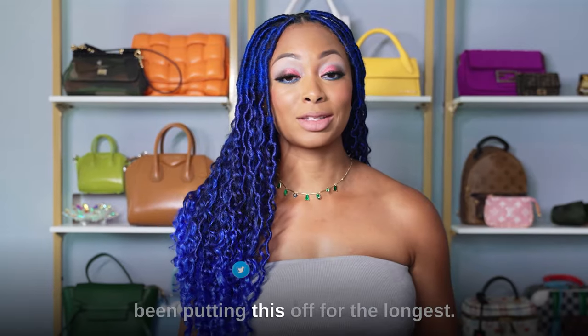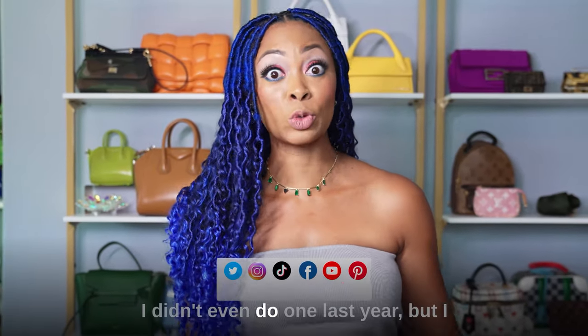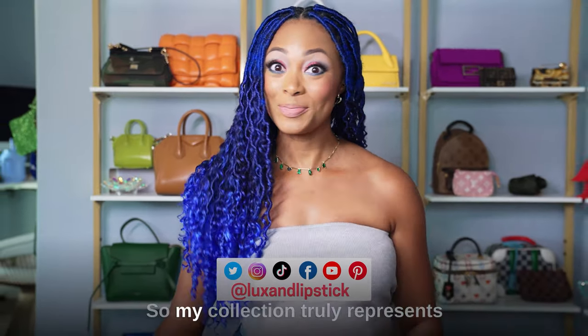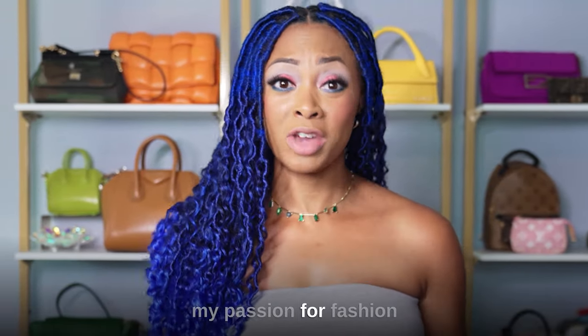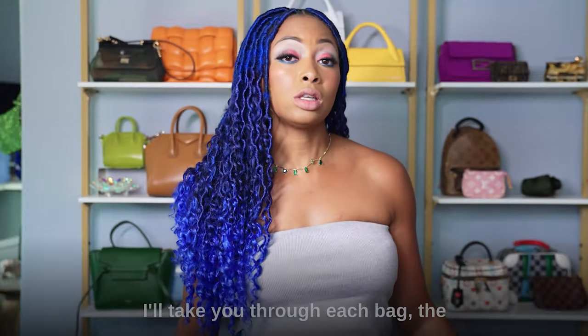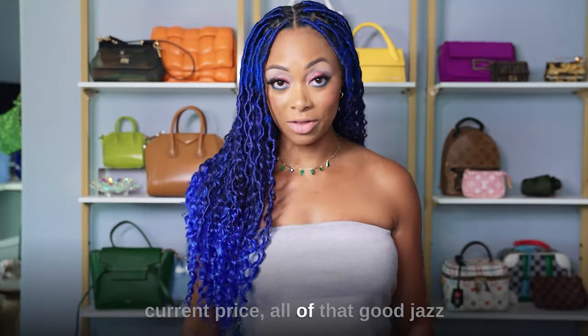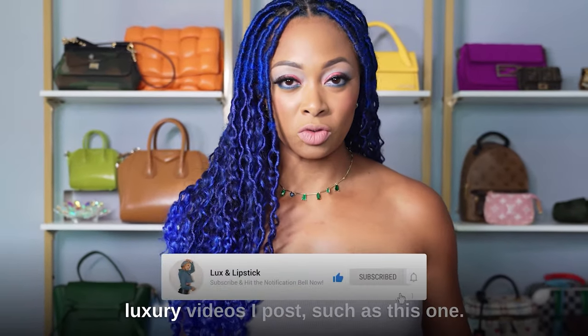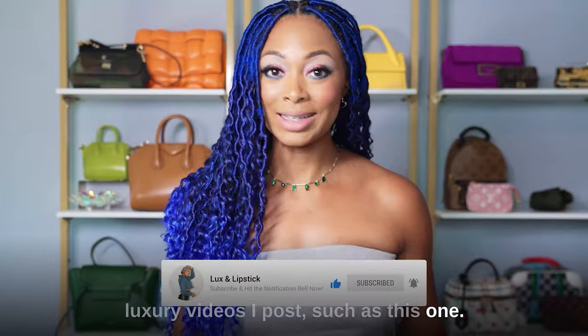Today I'm excited to share with you my designer bag collection for 2023. To be honest, I have been putting this off for the longest — I didn't even do one last year. But I was like, no, I can't do it this time. So my collection truly represents my passion for fashion and luxury and all things bold and vibrant. I'll take you through each bag and the current price. Make sure to hit the subscribe button so you don't miss any luxury videos. Let's get started.